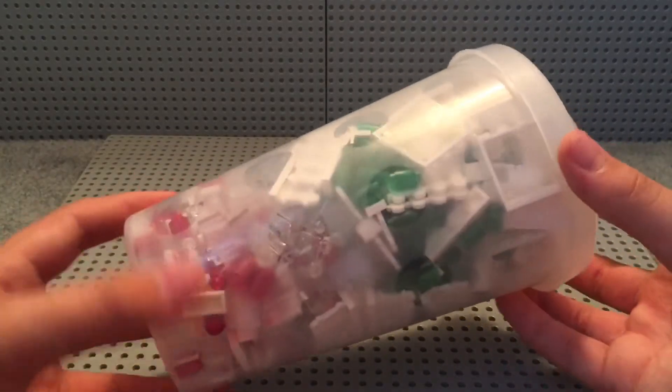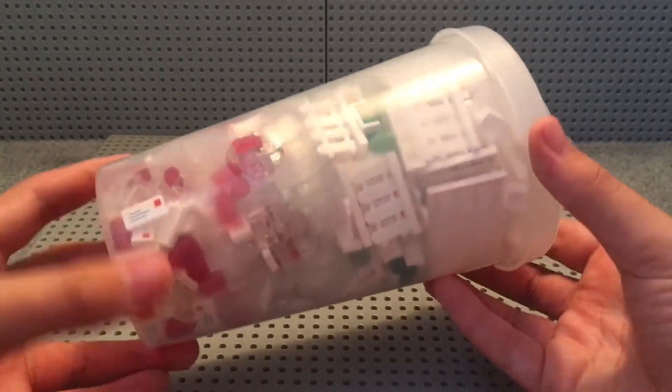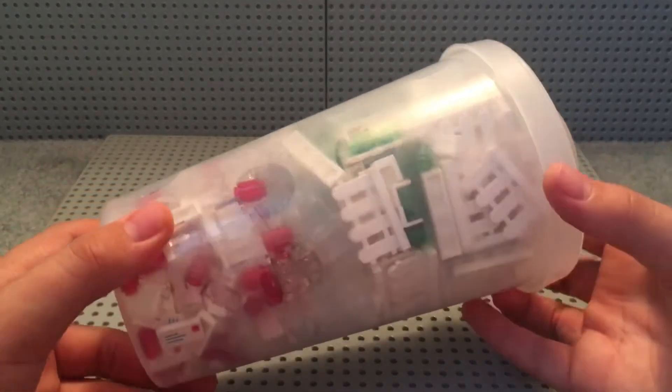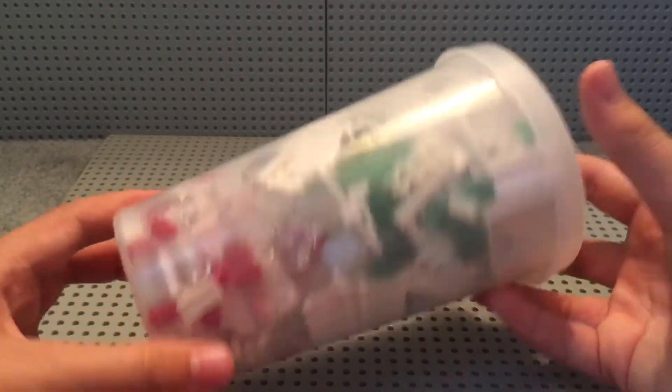Starting off with the first pick-a-brick container, we have some fence pieces, and some window panels, and some 1x2 translucent bricks. And we also have some 1x1 green translucent cylinders, and some 1x1 red translucent cylinders, and some 1x2 male tiles.